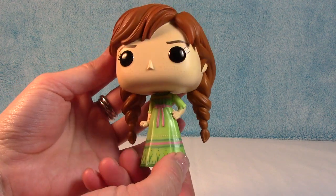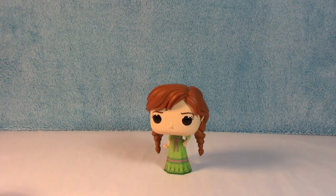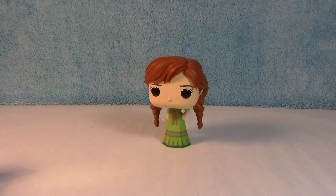Very, very cute. I just love this collection. I just love this movie, in case you can't tell.